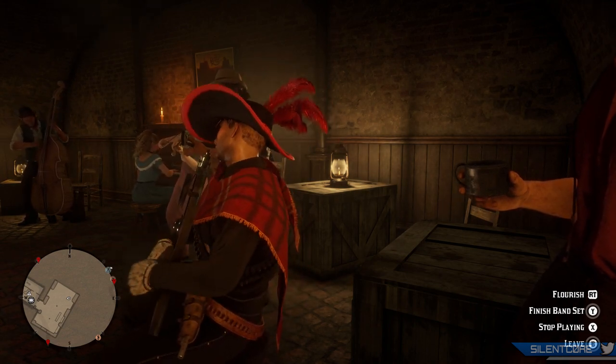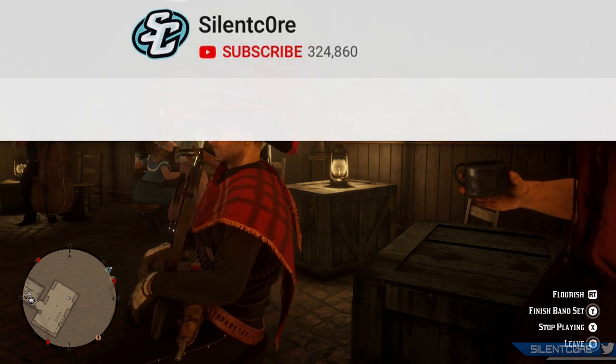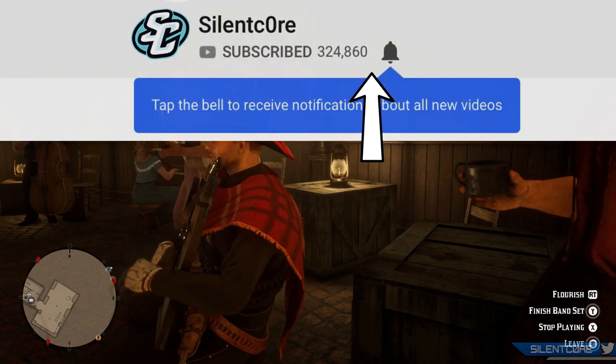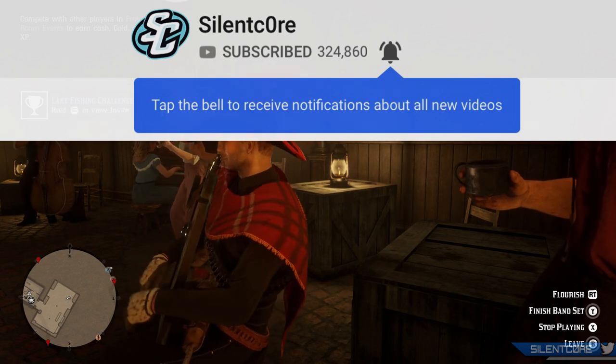If you guys enjoy my update series and want to support it with a like, it would be much appreciated. And don't forget to subscribe if you want to be kept up to date with all of the latest Red Dead news and updates. Have a good one guys and I'll catch you next video.